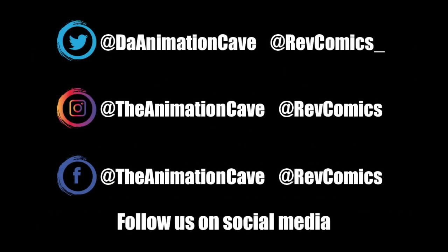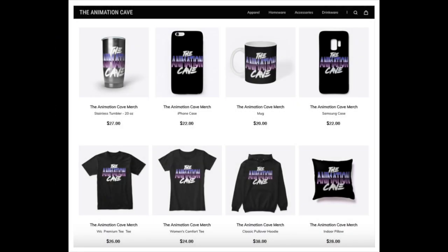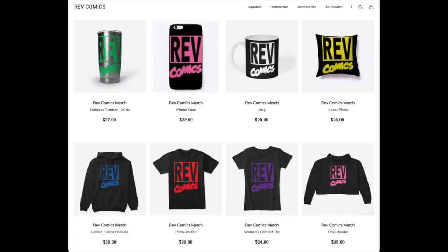If you like the content and want to help spread the word, follow us on Twitter, Instagram, and Facebook. Also, if you want to help support the channel, check out our Teespring store — there are links in the description where you can find merchandise that you might like.